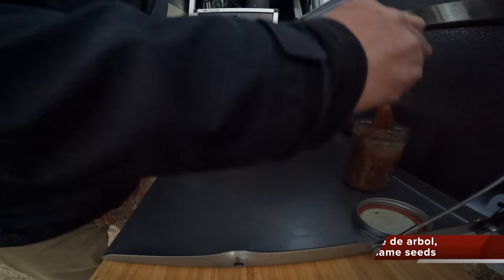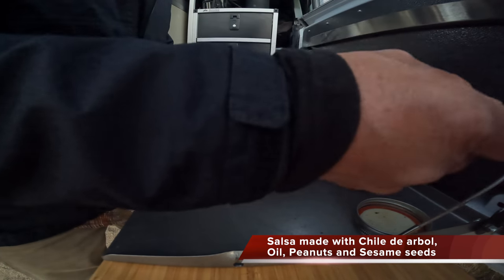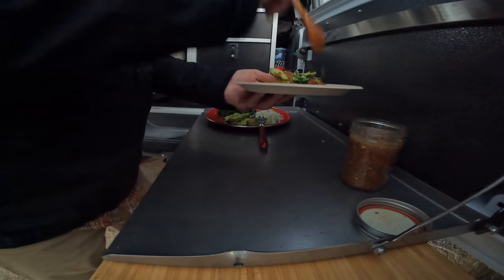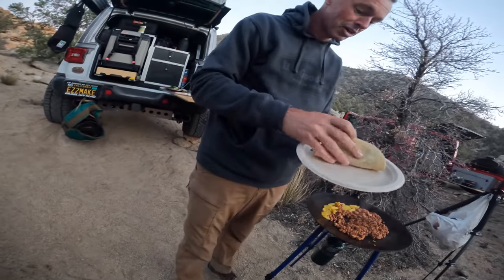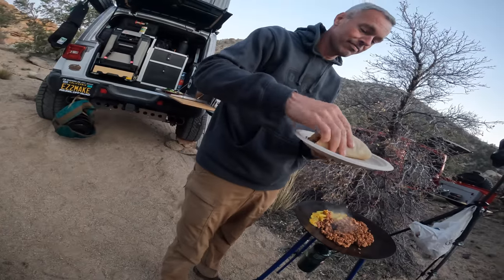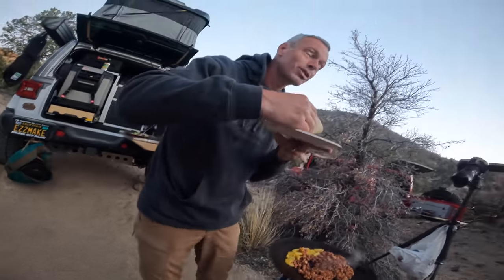You gotta be careful with your salsa though. I love tuna — you know that. And pineapple is one of my favorite foods, and tacos is a favorite food. This is gonna be good. It smells so good, guys.